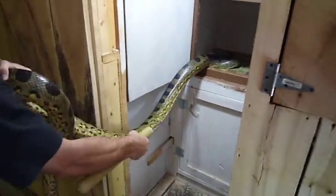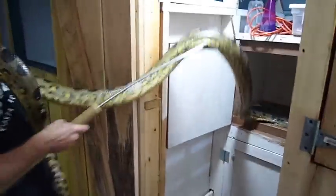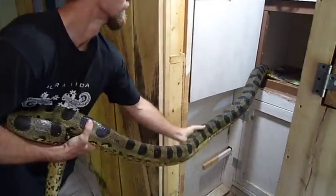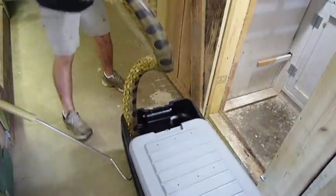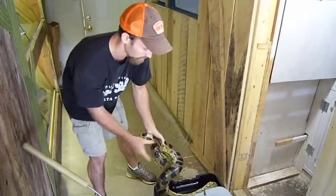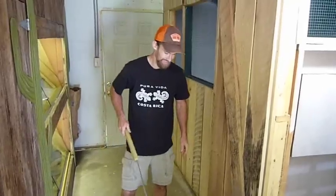As you can see, he's not very thick, but he's very, very long.